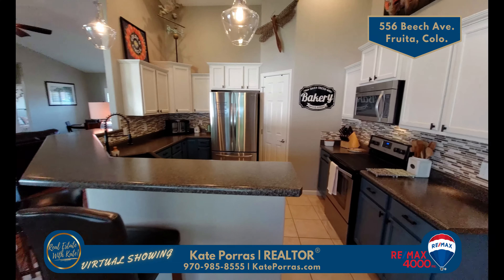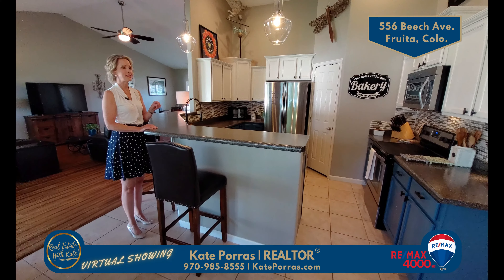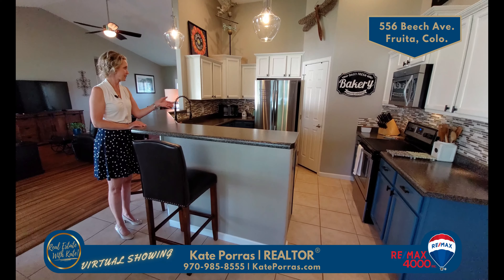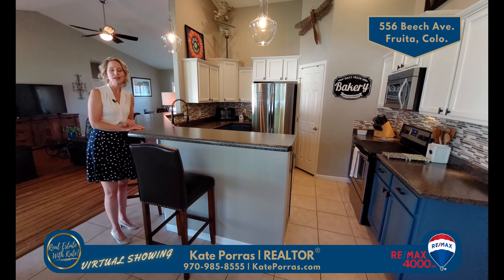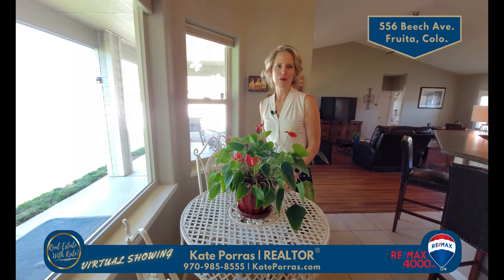Look how charming this kitchen is. I love the colors and the feel of it. The lighting is great too. You have beautiful lights including under cabinet lighting, and the counter space is ample. In fact, this bar height counter — you can fit at least six bar stools here. Plus there's an eat-in space as well. Imagine drinking your coffee looking out the window every morning here.